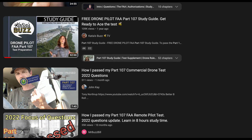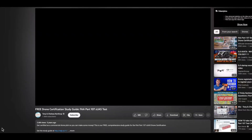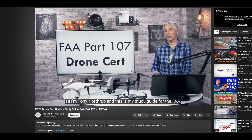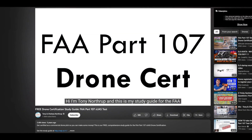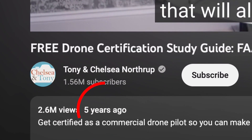Remote ID, night flying, and drone categories are but a few of the recent changes. For example, Tony and Chelsea Northrup's channel has a video that's over four hours long and is pretty comprehensive in nature, but it's over five years old now and, as such, it's no longer relevant.